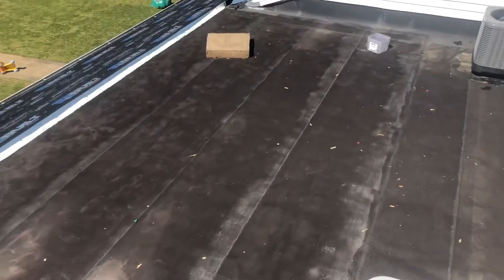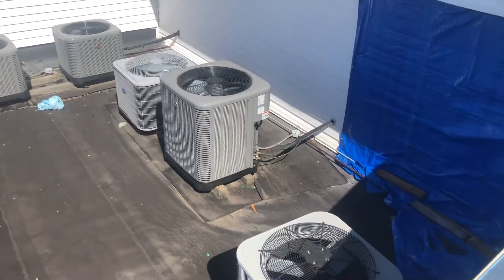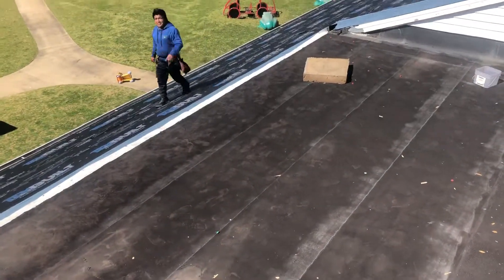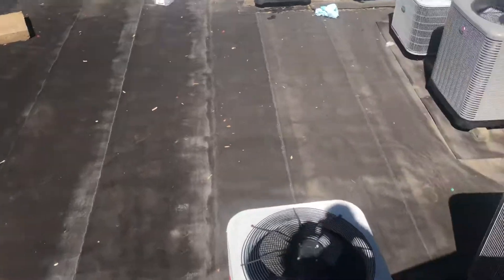We are not replacing the flat roof. This was an insurance claim and the adjuster said there was no damage here. In an ideal world we would have used TPO on this, but this membrane is in good shape — there's no need to mess with it.